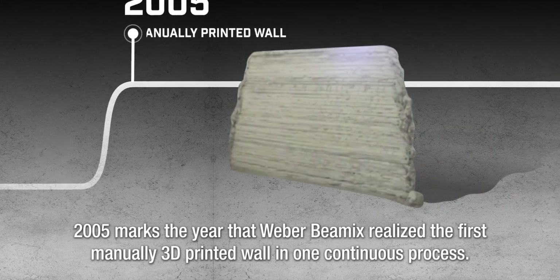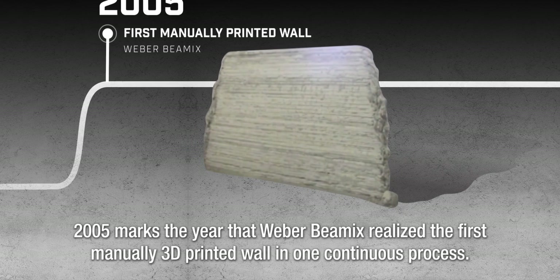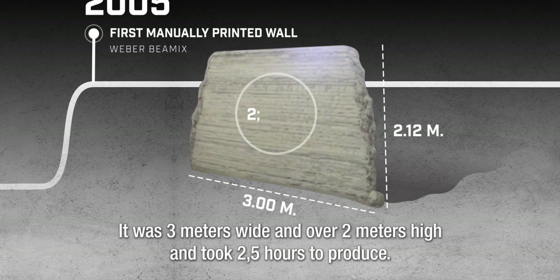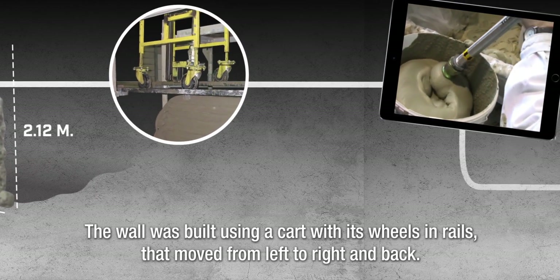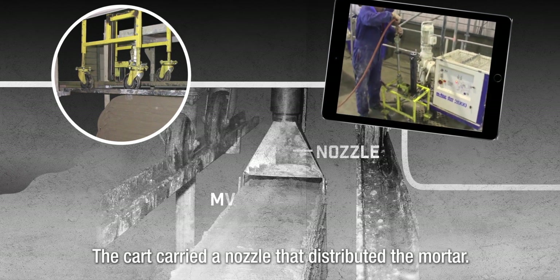2005 marks the year that Weber Baymex realized the first manually 3D printed wall in one continuous process. It was 3 meters wide and over 2 meters high, and took 2.5 hours to produce. The wall was built using a cart with its wheels and rails that moved from left to right and back. The cart carried a nozzle that distributed the mortar.